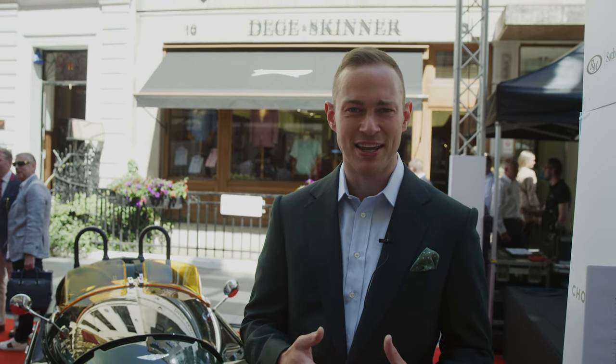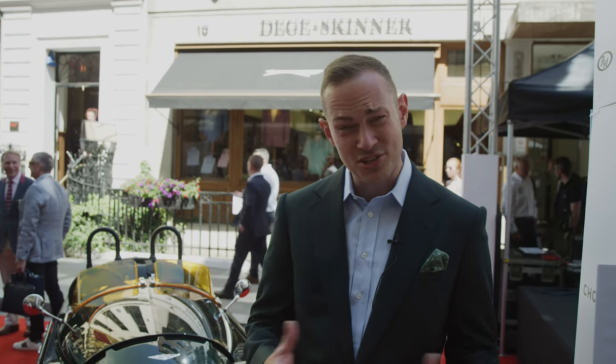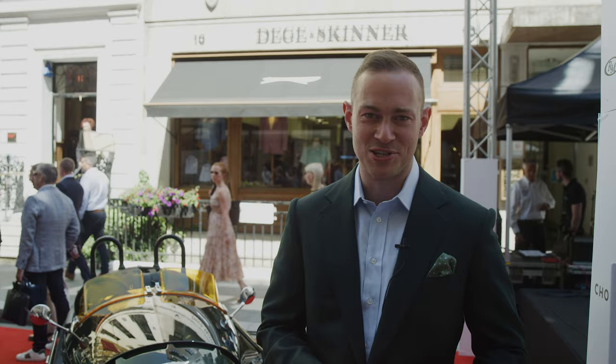To be surrounded by so many amazing fashion designers, materials, textiles, fabrics, and other cars — it's just a wealth of inspiration.